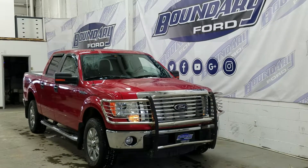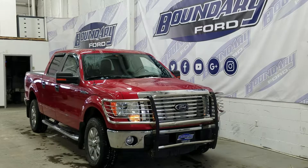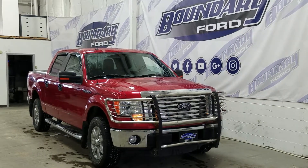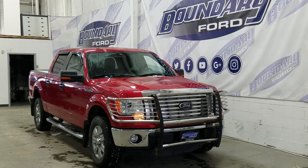If you have any additional questions about this model, please don't hesitate to contact our professional and friendly sales staff. We look forward to answering any questions you may have. We thank you for shopping online with us here at Boundary Ford.